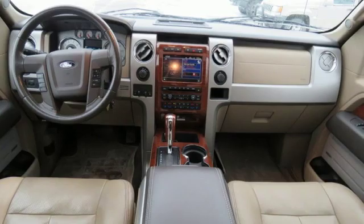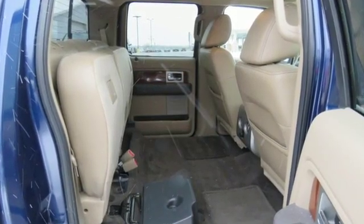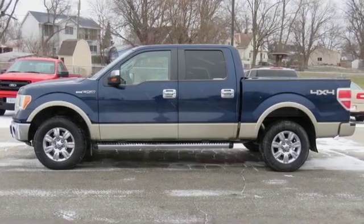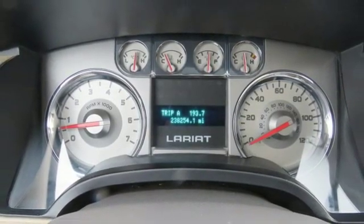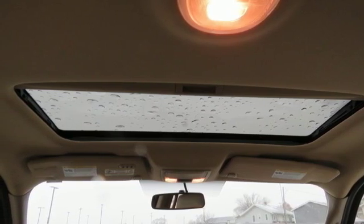Integrated navigation system. Power heated mirrors. Front heated leather split bench seats. Auto dimming rear view mirror. Wireless phone connectivity. Dual zone climate control. Automatic transmission. Aluminum wheels. Electronic shift on the fly. And V8 engine. Take it for a test drive today.